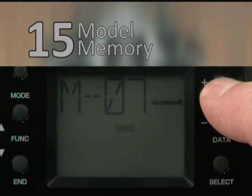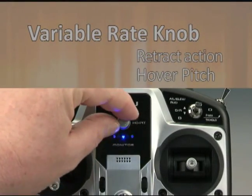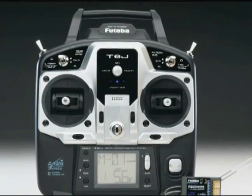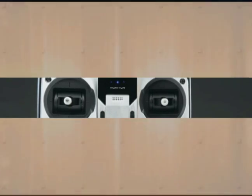There are also features that both types of pilots will enjoy, including a high-capacity 15 model memory, and a variable rate knob great for scale retract action or fine-tuning hover pitch. Compare it to other six-channel systems, and you'll see — today's hottest deal in six-channel systems is the Futaba 6J.